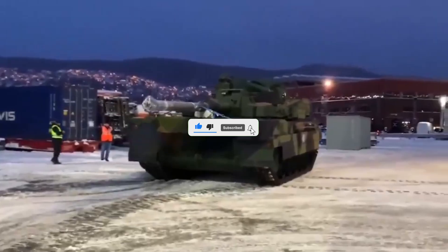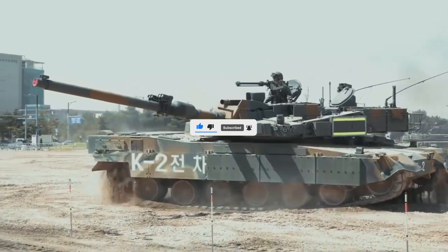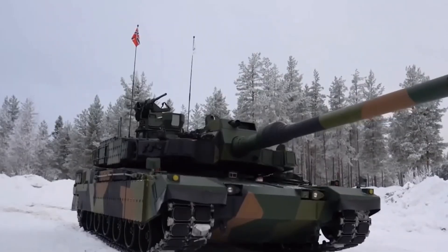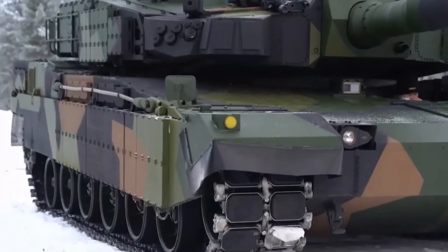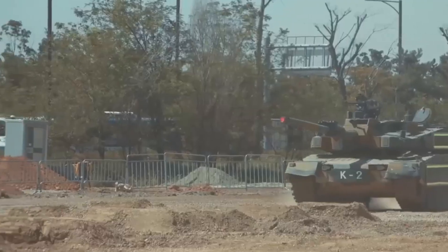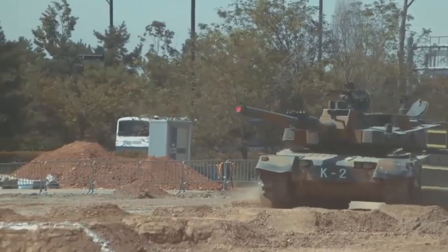From the heart of South Korea comes a beast of engineering: the K-2 Black Panther, a tank that's rewriting the rules of modern warfare. What makes it one of the most advanced tanks in the world? Why is it a symbol of technological excellence? Today we're diving into the world of the K-2 Black Panther and uncovering its secrets.